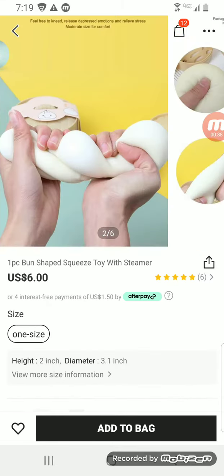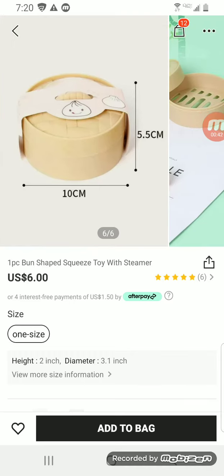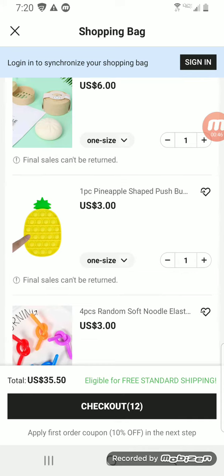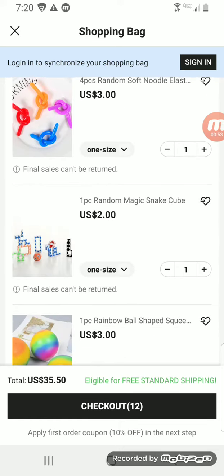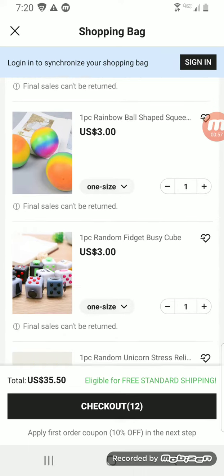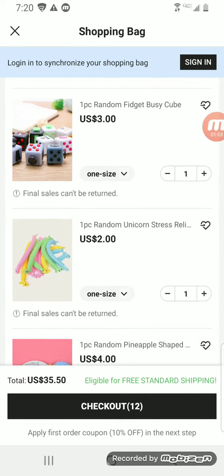There's also a six dollar bun squeeze toy, which looks really cute. This would probably be twelve dollars if I got it off Amazon. There's a pineapple pop it, a monkey noodle — four monkey noodles — a snake, a rainbow neato-type ball, and a fidget cube. And one unicorn.